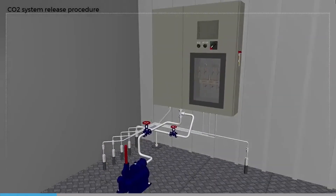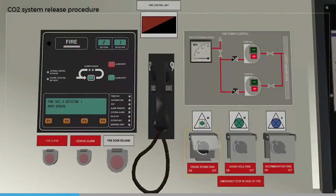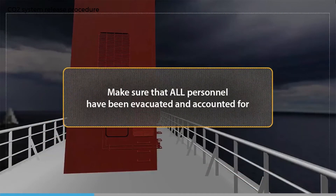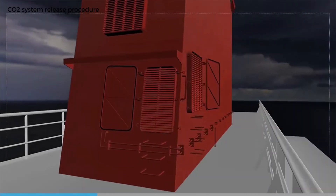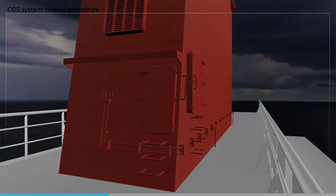Cut off fuel supplies and ventilation systems. Close all doors and other openings and shut down ventilation, having first ensured that all persons have been evacuated and accounted for.